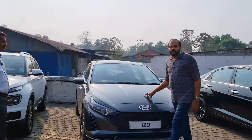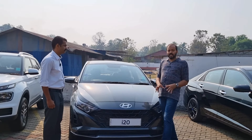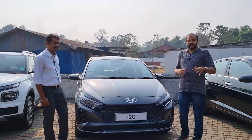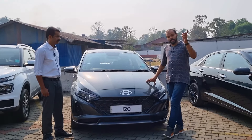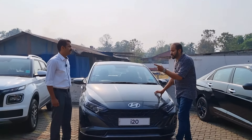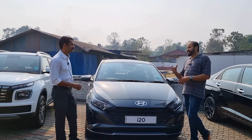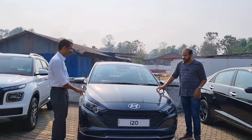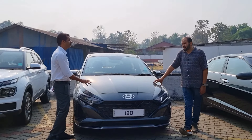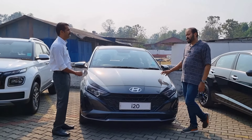The next one is the i20. In the premium hatchback segment, the features of the i20 are strong. The price of the i20 is in the description. There is an on-road price offer available. It is available for manual variant as well as automatic.